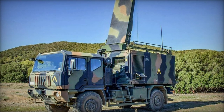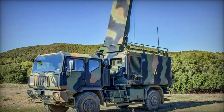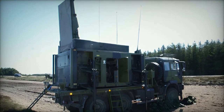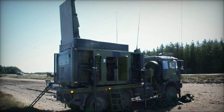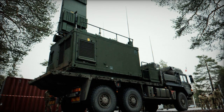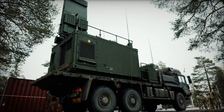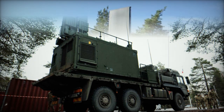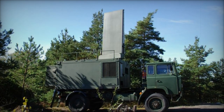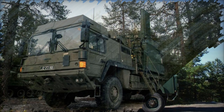The Taipan radar system, mounted on the MAN SV-9T truck, made its debut in a live exercise scenario, marking a significant step in the British Army's modernization efforts. Developed by Saab, the system is designed to enhance counter-battery operations by detecting and locating enemy artillery, mortars, and rocket launchers, enabling rapid and effective counterattacks and making it a critical asset for modern military forces.